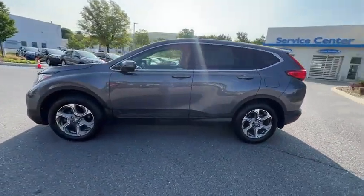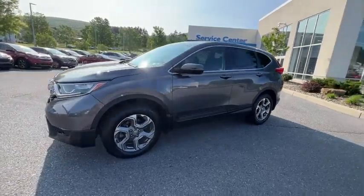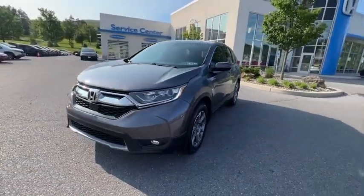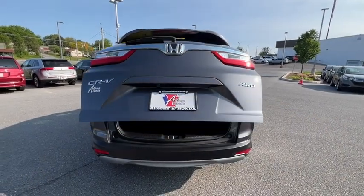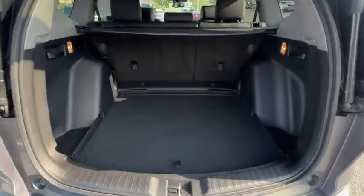Traction control, power passenger seat, power liftgate, dual airbags, power steering, alloy wheels, four-wheel disc brakes, eight speakers, rear window defroster, trip computer.